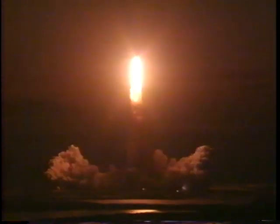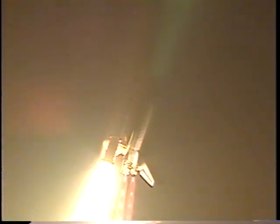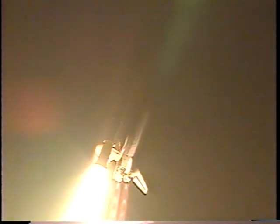Houston is now controlling the flight of Atlantis. Roger roll, Atlantis. The roll maneuver is complete. Atlantis is now in a heads-down, wings-level position, headed toward a rendezvous with the International Space Station.